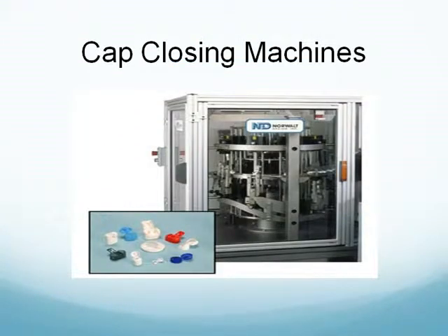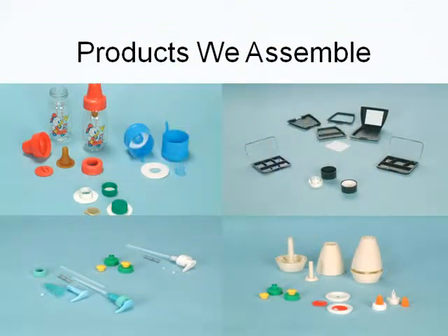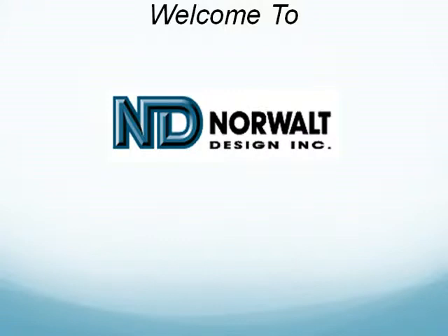Tell us about your new concept and the after-molding processes you would like to have automated. We'll take the time to get to know you and your product. Norwalk designs, engineers, and builds custom assembly machines that orient, place, insert, and assemble components for multi-part products.